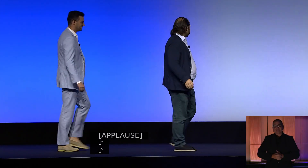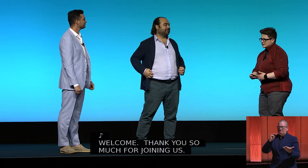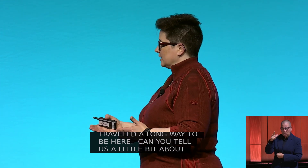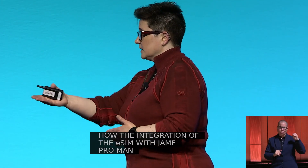Welcome. Thank you so much for joining us. Hakan, thank you for joining us, and I know you traveled a long way to be here. Can you tell us a little bit about how the integration of the eSIM with Jamf Pro Management has enabled mobile devices for large global workforces like Suit Supply's?